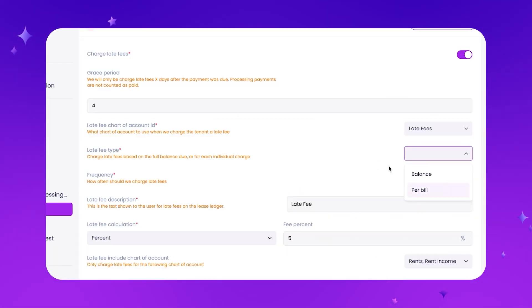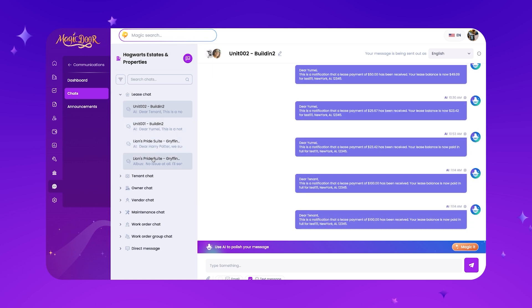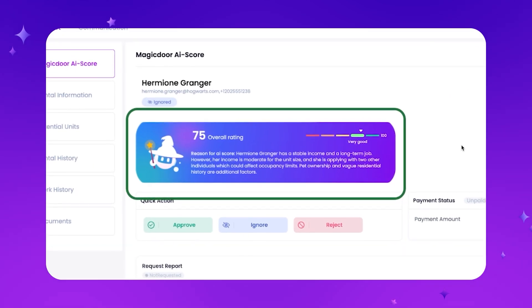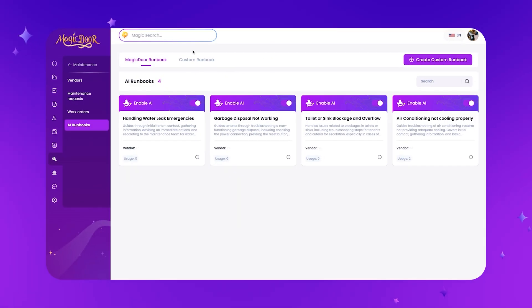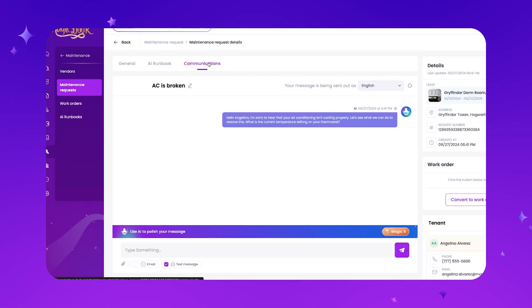Magic Door features automated rent reminders and late fee tracking, built-in chat to message tenants, vendors, and team members with AI automated replies, and a simple online rental application and tenant screening built into one flow with AI scoring to help you make quick, easy decisions. This also comes with a free website, automated maintenance management with AI runbooks that triage with the tenant, assign to a vendor, and coordinate for you, a text-first platform where tenants don't need to download an app to pay rent or request maintenance via text, and financial reports to track cash flow and export for tax filing.